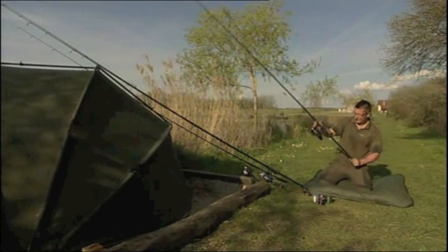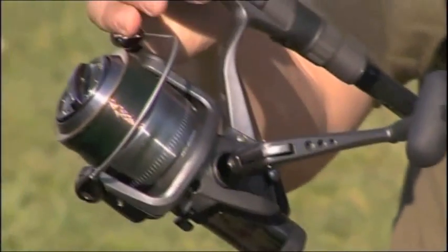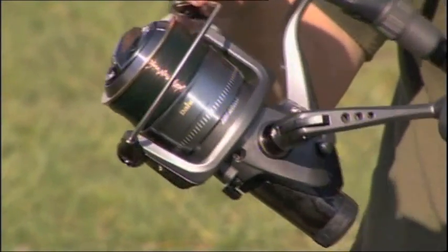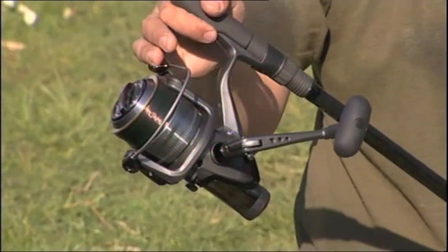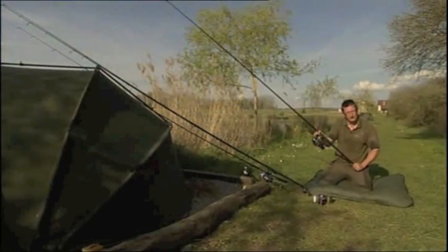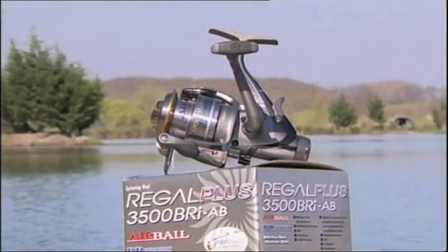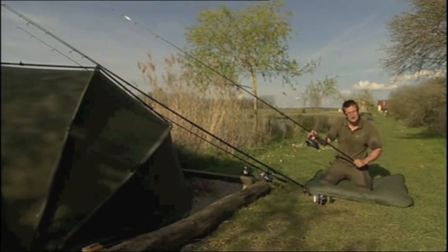And then if you want a bait runner, the Regal BR Plus is the better one in the range — more ball bearings, six in total, nice styling. If you're just getting into carp fishing and want a bait runner reel that's a good one to go for. It comes in four different sizes: 5000, 4500, 4000, and 3500 — the smaller ones are better for floater fishing.